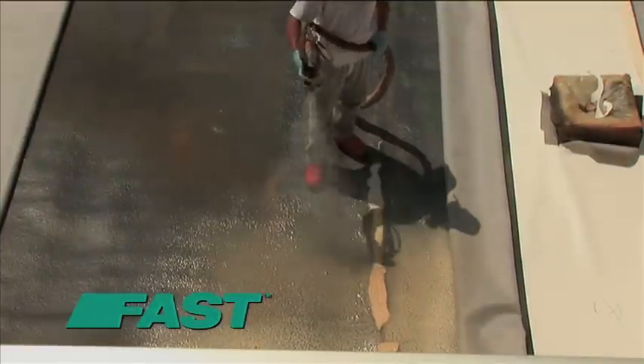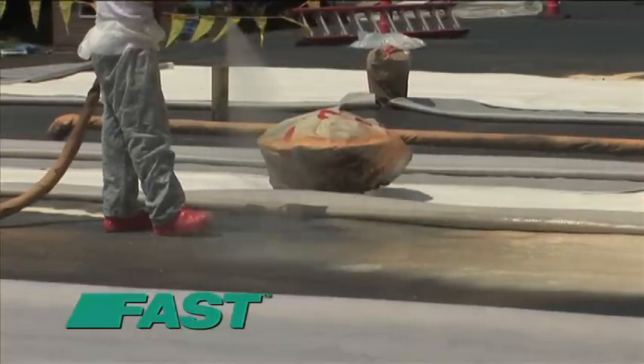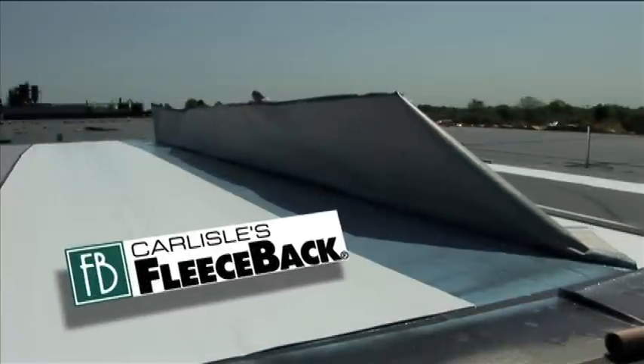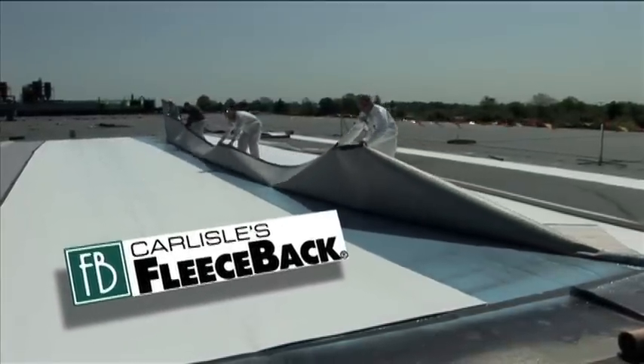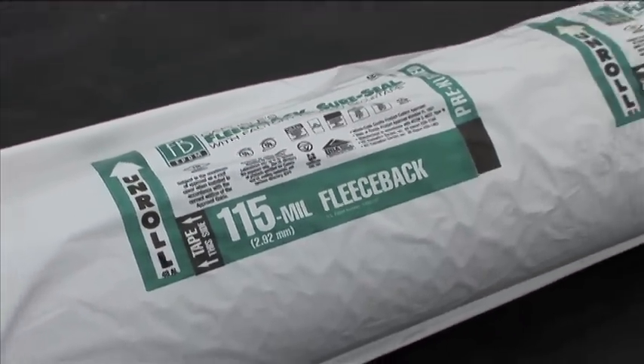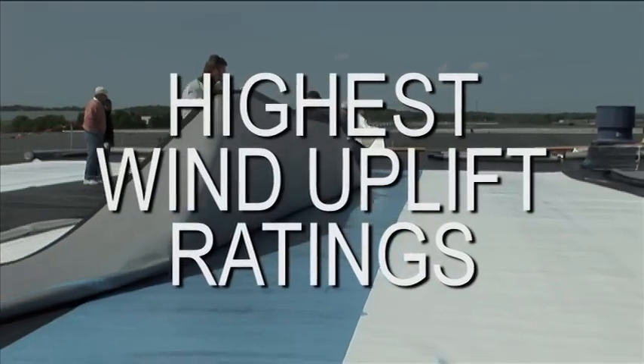As you likely know, Carlyle Syntec has long since been the recognized leader in two-component urethane adhesives for roof membrane attachment. Carlyle's fleece-back product line features the industry's only TPO, EPDM, and white EPDM available with fleece backing for use with fast adhesive. These systems offer the greatest puncture resistance and highest wind uplift ratings in the market.